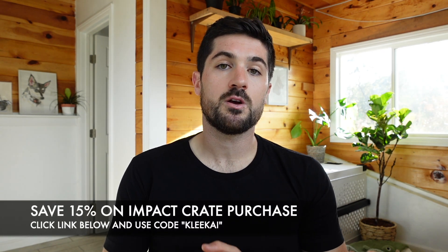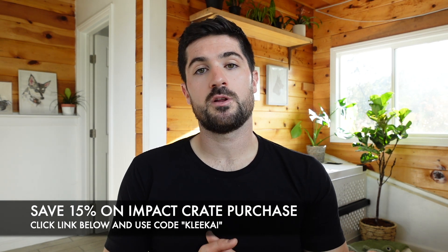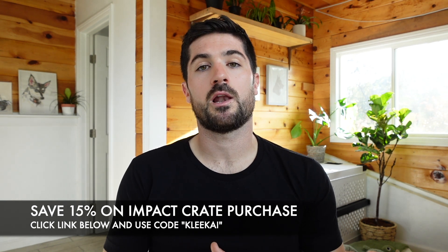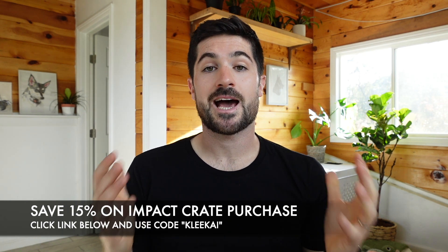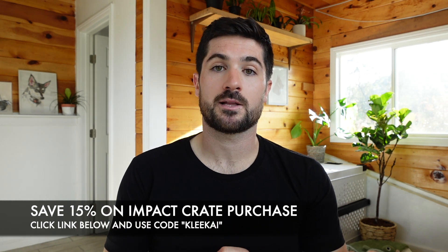The crate doesn't come assembled — you will have to do that yourself. It took me around 60 minutes and I did require help from a second person at various stages. Impact provide a very thorough guide on how to set it up, so you can follow the steps, it just requires a bit of patience. If you're interested in Impact's stationary or high anxiety crate, our Life with Klee Kai community can save 15% with the discount code 'Life with Klee Kai' at checkout.